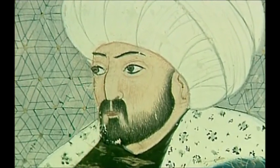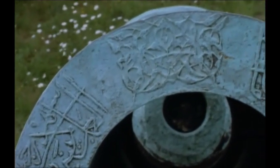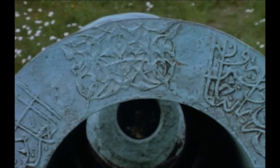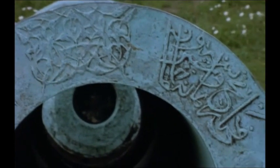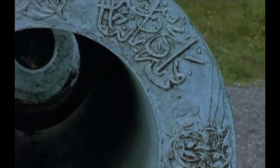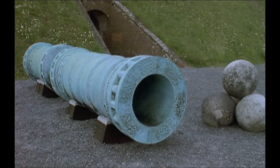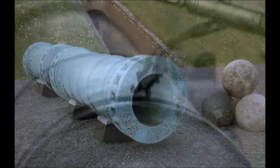Mehmet was ambitious. He also was interested in new technology. A Hungarian engineer, Urban, brought him plans for a super gun. Mehmet was fascinated. Constantine had already refused Urban's new gun — it was too expensive. Urban built and tested his super gun. It fired an 18-inch diameter granite ball up to a mile, burying itself six feet deep in the earth.